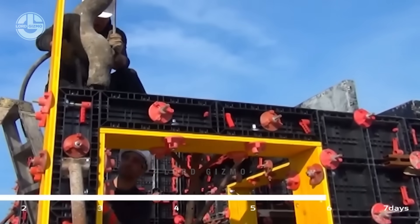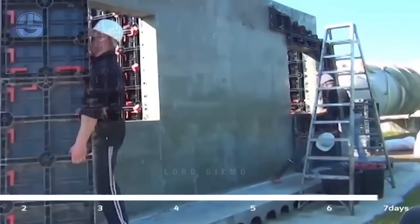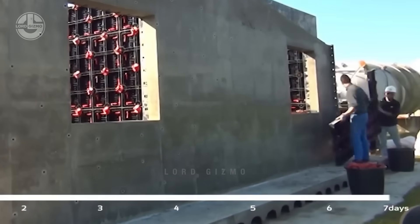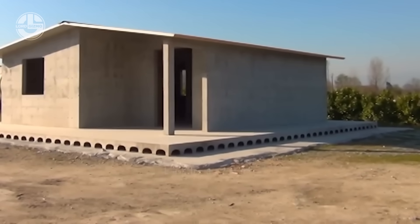Whether it's setting up a solid foundation, constructing resilient walls or implementing effective stormwater systems, Geoplast provides sustainable solutions that guarantee strength and efficiency for every project phase.